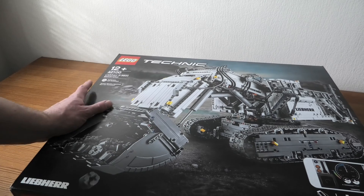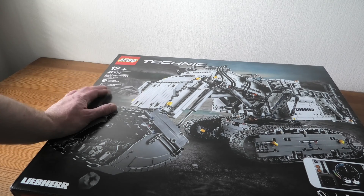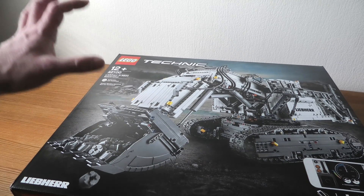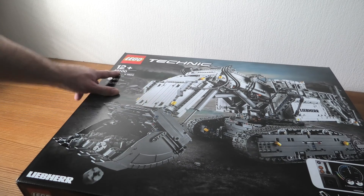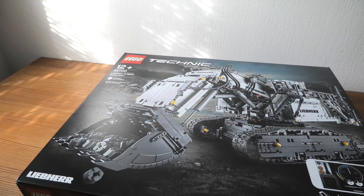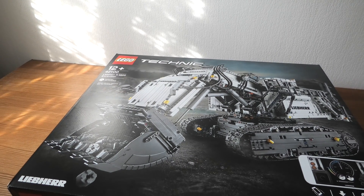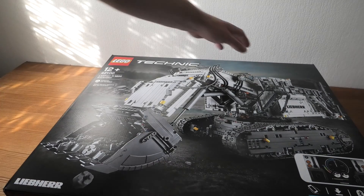Hello and welcome to another big unboxing. This has been an expensive month of LEGO — first the Imperial Star Destroyer, now this: LEGO Technic 42100 Liebherr R9800 Excavator, 4108 pieces. I think this is the biggest Technic set ever made.